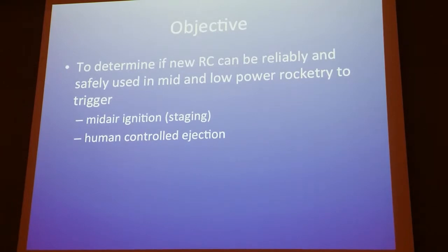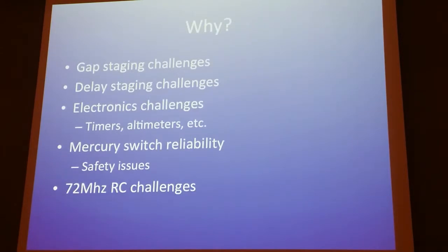In high power you can just load it up with all sorts of extra antennas and stuff. But in particular I wanted to focus on mid-stage or air-starting — mid-air ignition or staging — and also human-controlled ejection, which could be very beneficial in some events. For example, if you control the ejection right on Apache, or maybe you want to come down a little bit to help get a recovery, there are a number of applications.